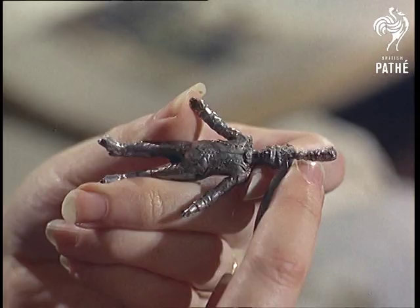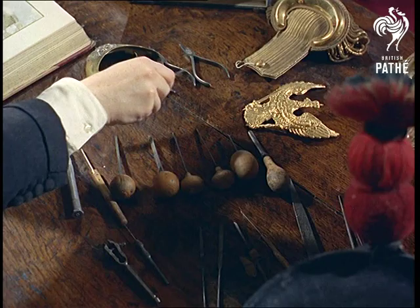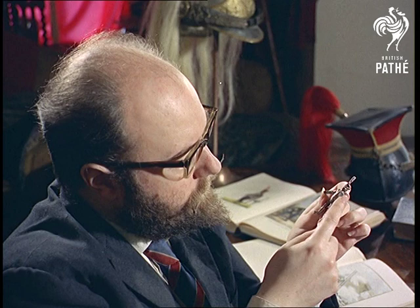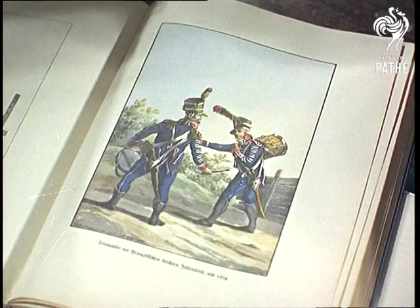He makes model soldiers at his home in Maidenhead. But these lead figurines aren't made as toys — they're for the growing band of connoisseurs of martial detail. Perfectly accurate, because Mr. Hinton designs and moulds them with contemporary prints always on view.